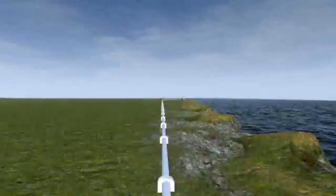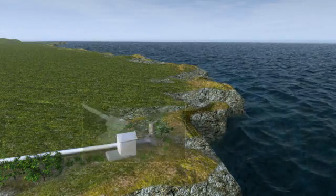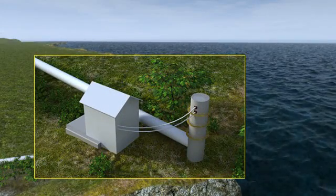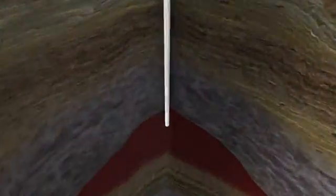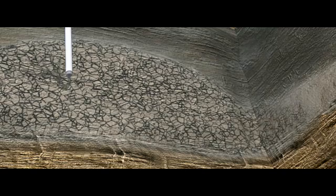Storage locations, such as porous rock formations, are found throughout the world. At the storage site, CO2 is injected into geological formations located at least 800 metres underground. At this depth, CO2 is in a liquid-like phase, which minimizes the possibility of CO2 escaping from the reservoir.